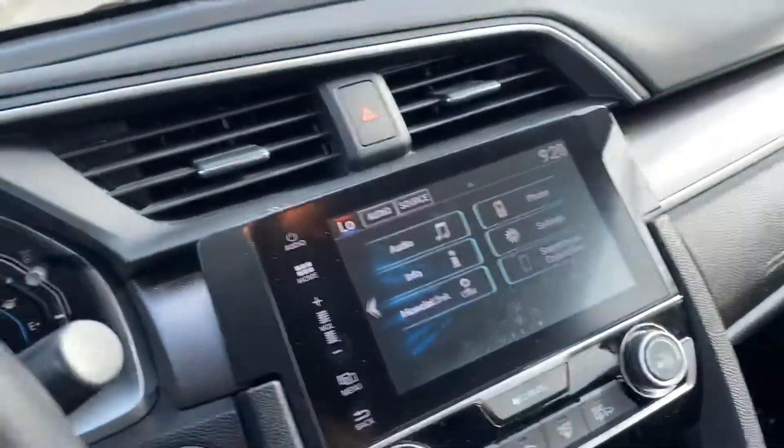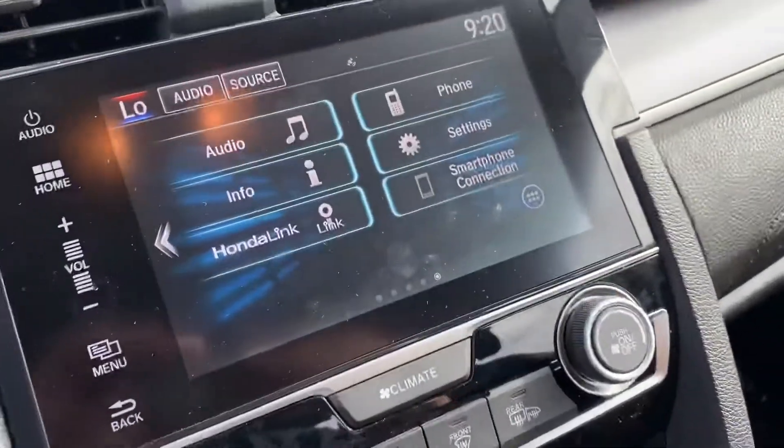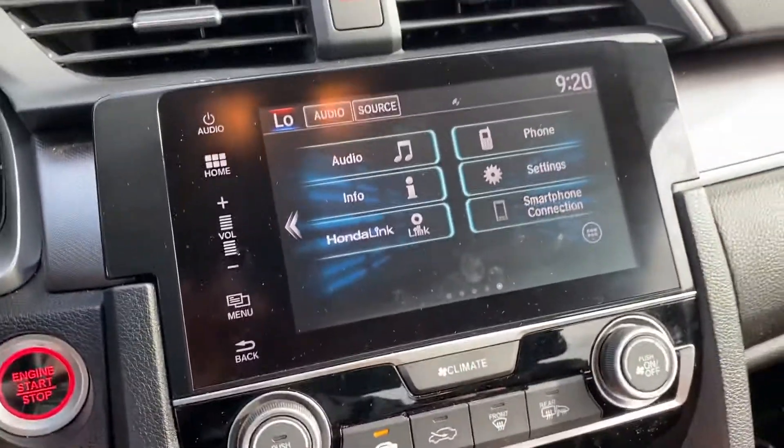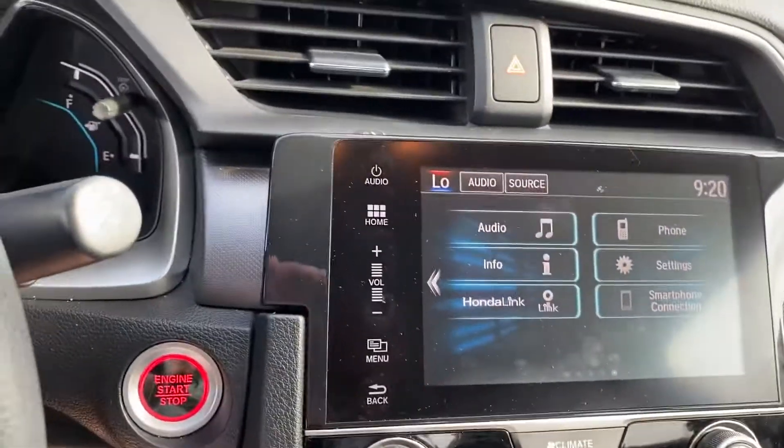You have a nice infotainment center right over here with Apple CarPlay and Android Auto. You can just connect it via the connection down here, and I'll show you how to do all that once you arrive here at the dealership. It also has a nice backup camera.